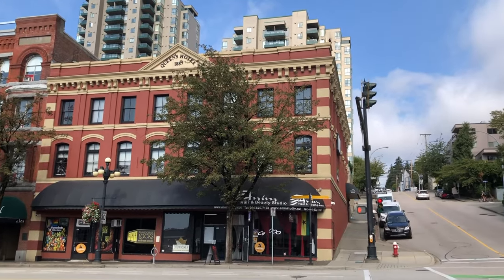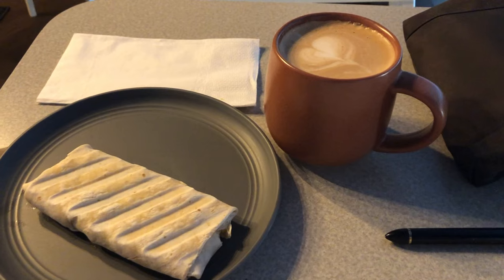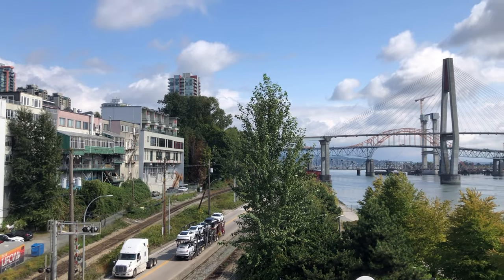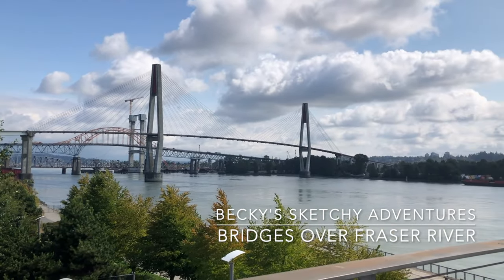Hi everyone, it's Becky here. Right now I'm outside Columbia Sky Train Station in New Westminster. I'm going to get a cup of coffee from this cafe down the bridge. I got a breakfast wrap and cup of coffee, sketched it. And now it's time to have a little sketchy adventure here. It's just so nice to be out here after so many smoky days from the forest fire.